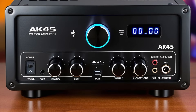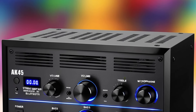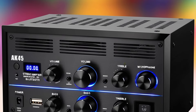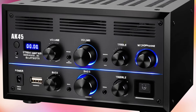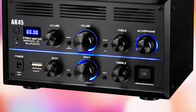Sleek design and user-friendly features: the amplifier's compact and modern design fits seamlessly into any home audio setup. Its user-friendly interface ensures easy operation, allowing you to adjust settings and control playback with minimal effort. Whether you're using it for music, movies, or radio, the CREADVENT AK-45 delivers powerful and precise audio performance.